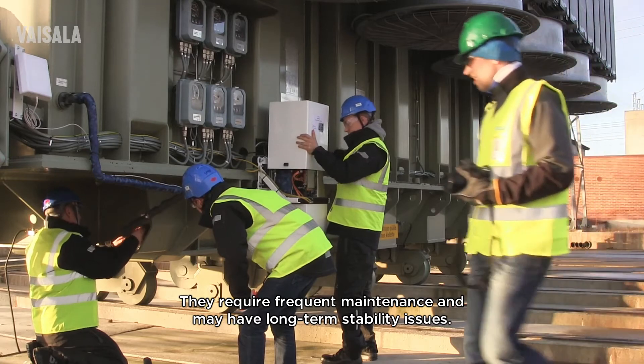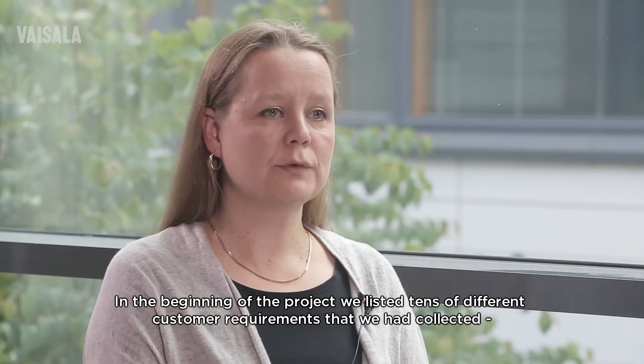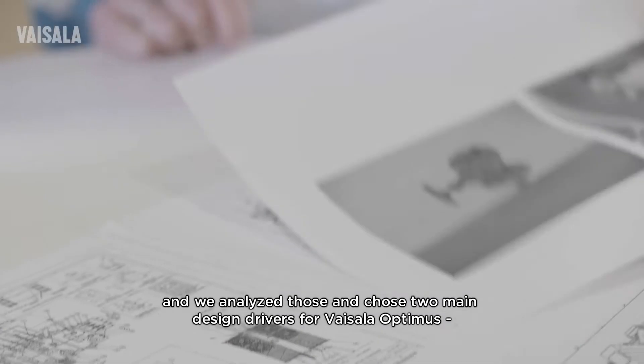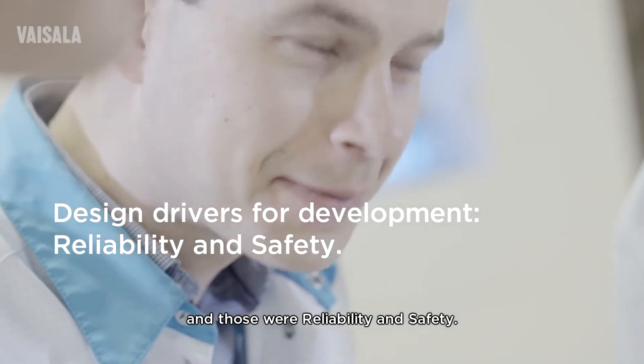Existing devices require frequent maintenance and may have long-term stability issues. In the beginning of the project, we listed tens of different customer requirements that we had collected, and we analyzed those and chose two main design drivers for the Vaisala Optimus: reliability and safety.